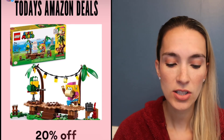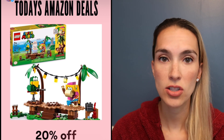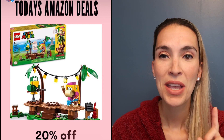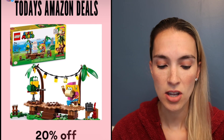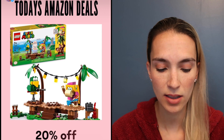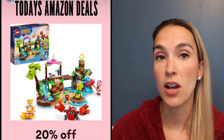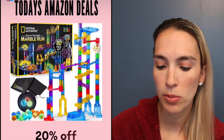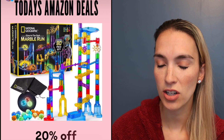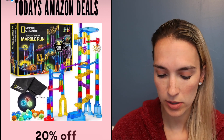My son loves Legos. I wanted to talk about the Super Mario ones — you do need a starter kit if you want to play the game, but the starter kit is not on sale. You could get a Mario, Luigi, or Peach and then grab extension or expansion packs. You can also build them separately without using the character for the game. This one is 20% off. There's also a Sonic the Hedgehog Lego set at 20% off, an Eevee Pokemon Lego at 40% off, and a marble run from National Geographic at 20% off.